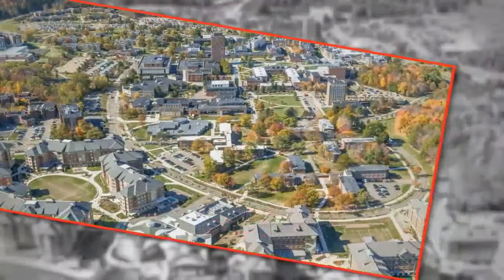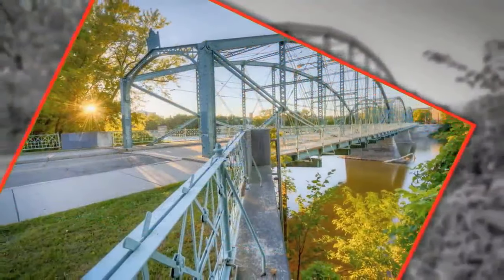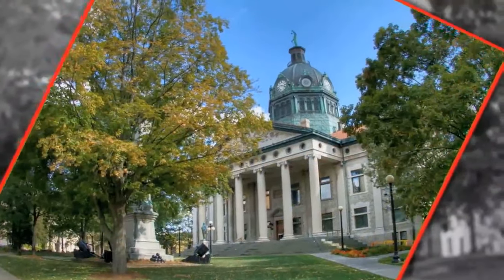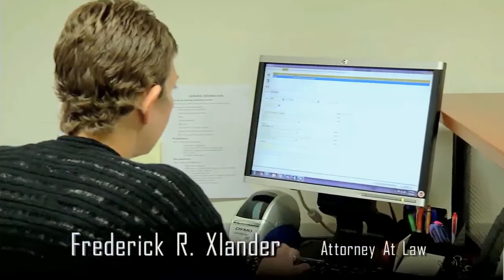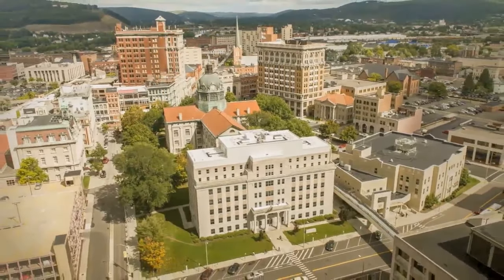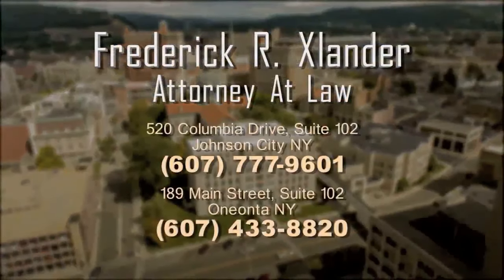I grew up in the Southern Tier. I went to school here, attended SUNY Broome and Binghamton University, and later Syracuse University. The Southern Tier is my home, and I've practiced law here for over 30 years. In 1995, I started my own firm and limited its practice to representing buyers, sellers, and lenders in real estate transactions. I want to help you make a home here, or to help you relocate. If you are buying or selling a house or commercial property, call one of my offices convenient to you and put my team on your side.